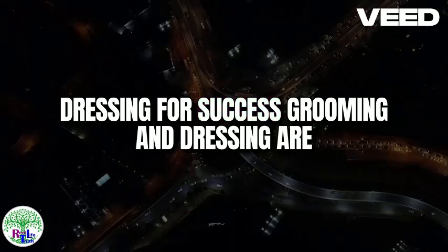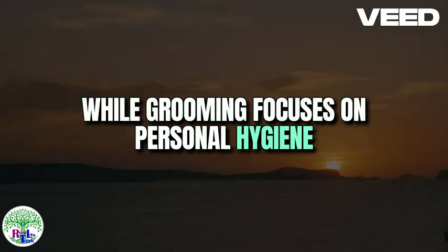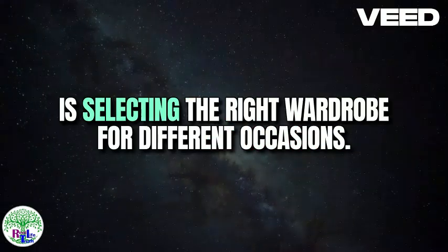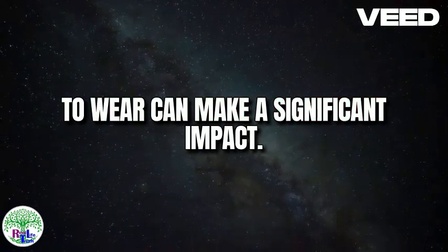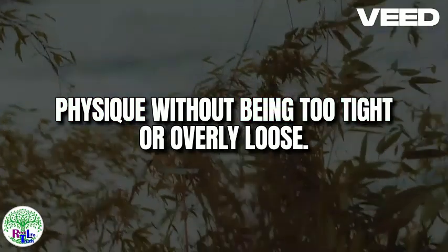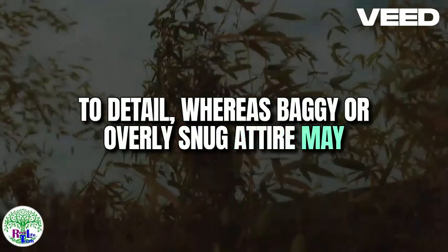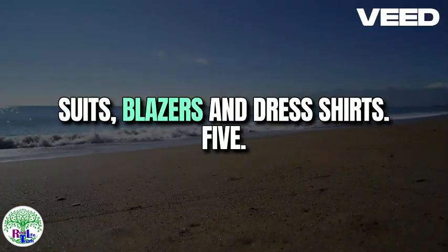Four: Dressing for success. Grooming and dressing are two sides of the same coin when it comes to presenting your best self. While grooming focuses on personal hygiene and appearance, dressing well enhances these efforts by showcasing style and confidence. One of the keys to dressing for success is selecting the right wardrobe for different occasions — whether it's a business meeting, a casual outing, or a formal event. Consider the fit and proportions of your clothing, as ill-fitting attire can detract from your overall appearance regardless of its quality or brand. Ensure your clothes fit well, accentuating your physique without being too tight or overly loose. Investing in custom tailoring can be a wise decision, especially for key pieces like suits, blazers, and dress shirts.